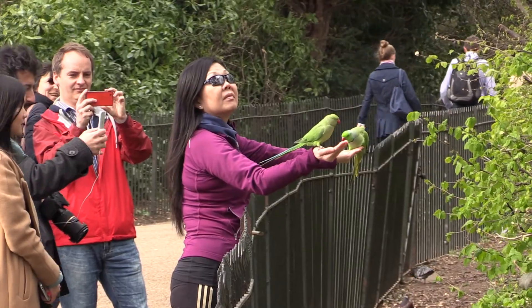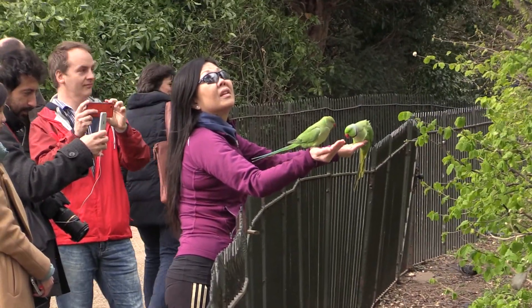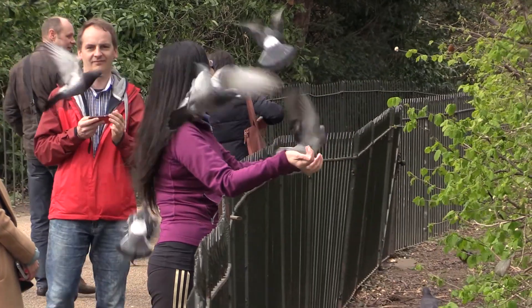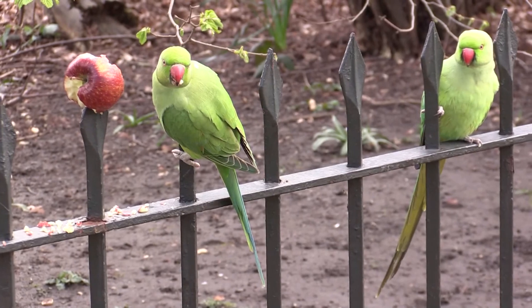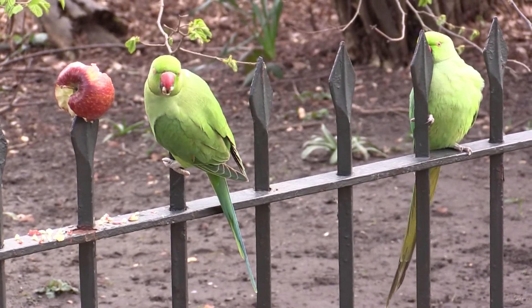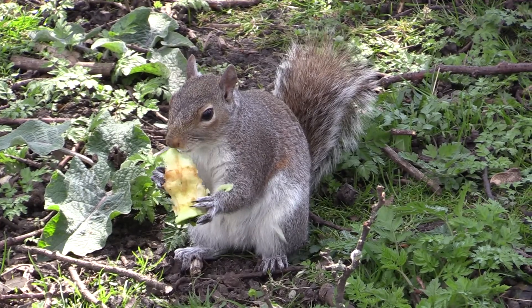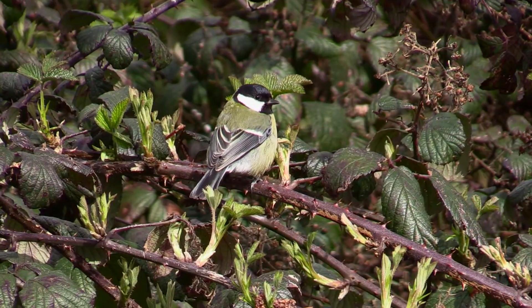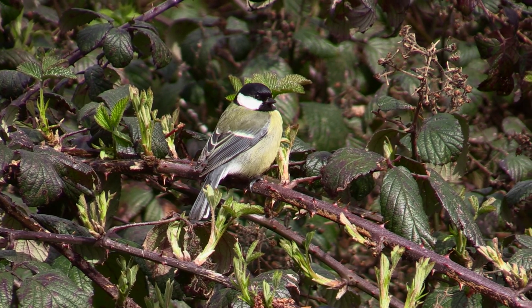People come from far and wide to feed the rose-ringed parakeets. The birds are fond of fruit, and so are the grey squirrels. Great tits will feed from your hand too; their song can be heard everywhere in the park.